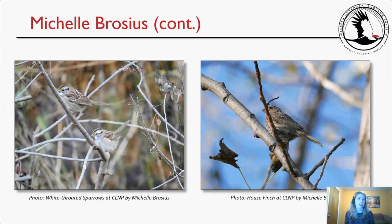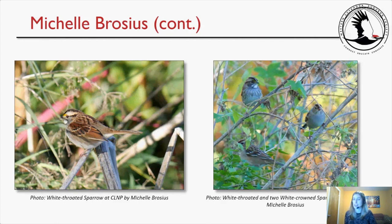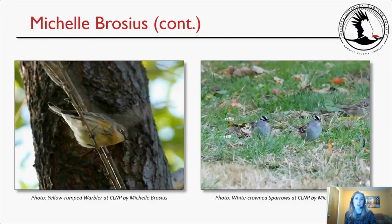Here are some pictures I took: on the left, a couple of white-throated sparrows, and on the right is a house finch — I was really happy with that photo except for the big branch going right in front of its face. Another white-throated sparrow on the left, and then a white-throated sparrow and two white-crowned sparrows in the bushes. A yellow-rumped warbler on the left and white-crowned sparrows on the right — these two were part of the three foraging along the trail, with a juvenile off to the side.